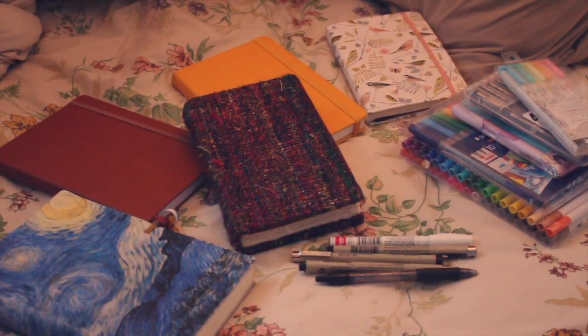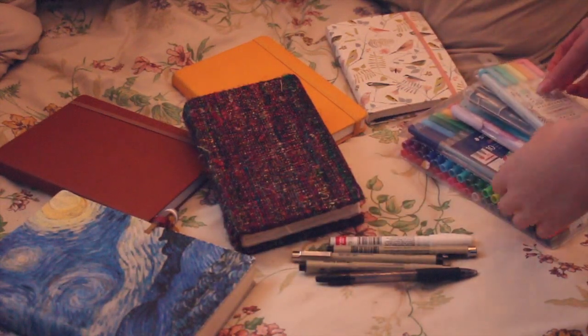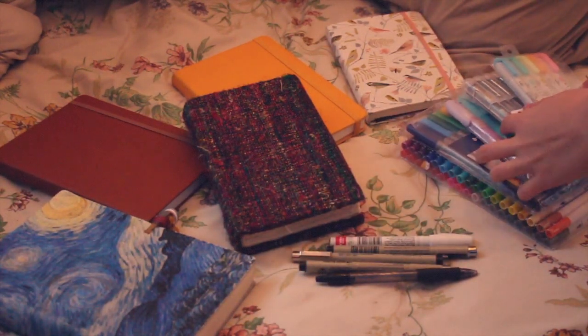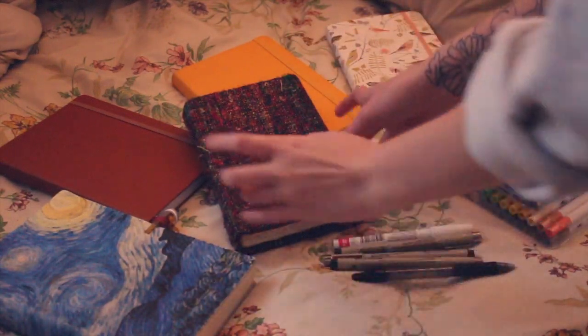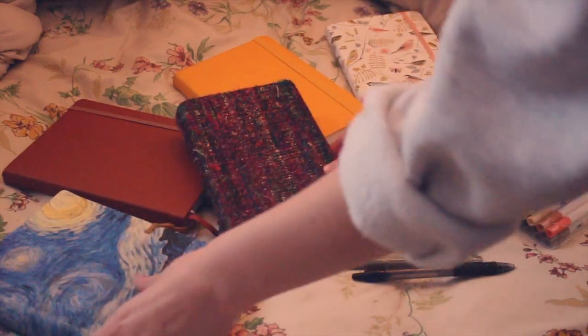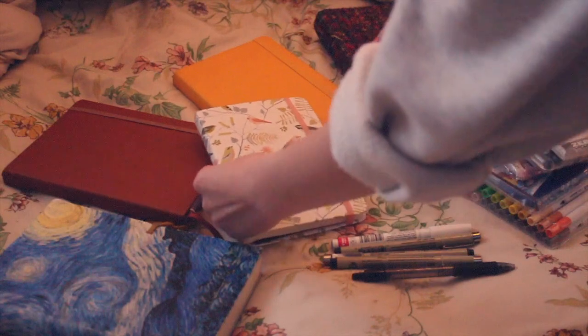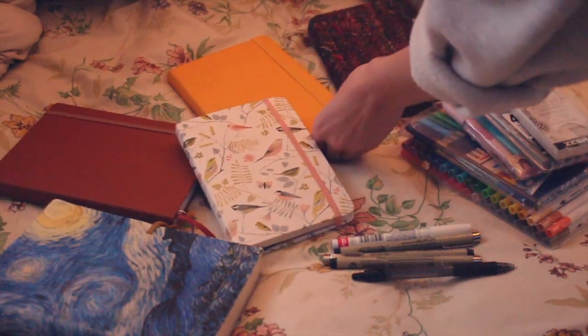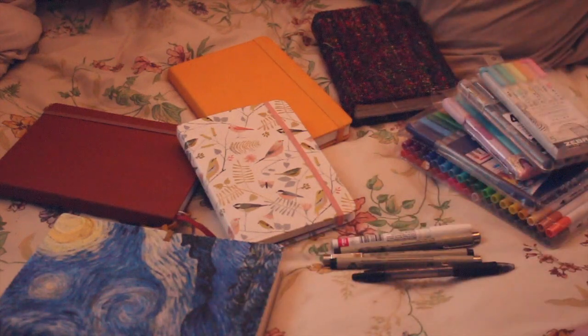Hello, you guys, it's Mikayla. Welcome to today's video. I'm going to be going through all of my journaling equipment — all my journals, their purposes, and all the supplies I use. The journals I have laid out here are the ones I use regularly. I definitely have more that I've already filled up, but these are the ones I'm currently using on a weekly basis, all for different purposes.